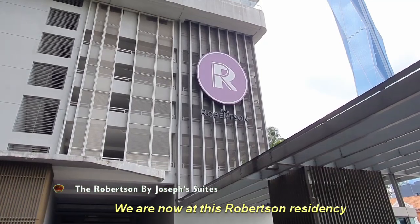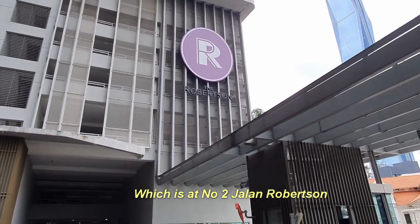Alright, we are now at this Roper Center Residency, which is at number 2 Jalan Roper Center.